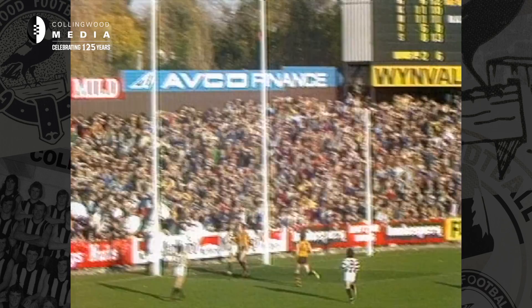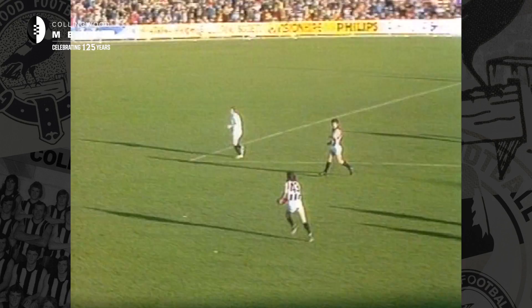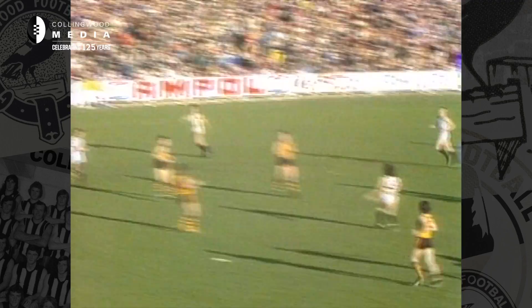He's gone about a mile, and look at the kick — fantastic! Five goals to Barham. Great play by the Magpies. And he gives congratulations from skipper Max Richardson.